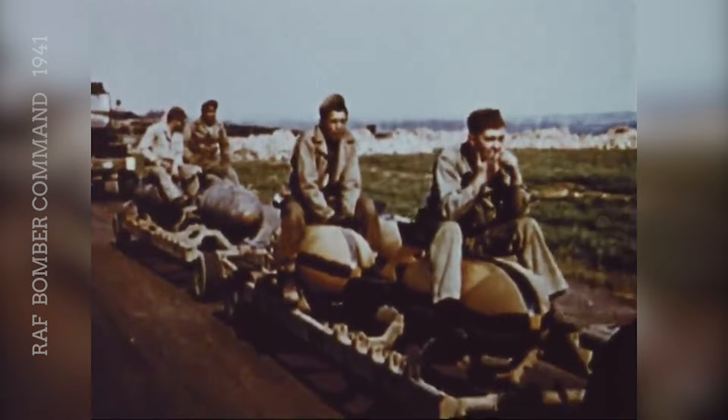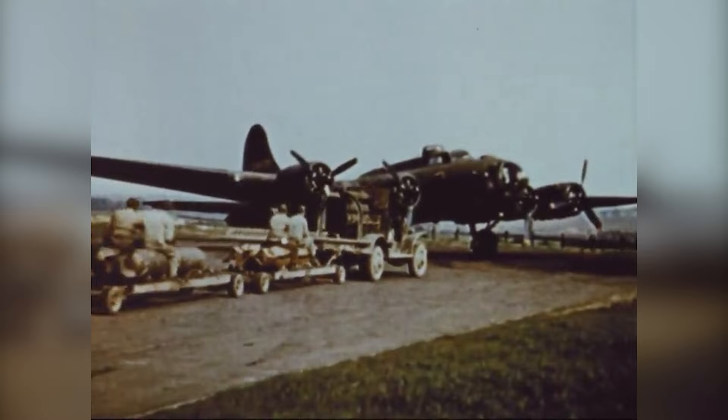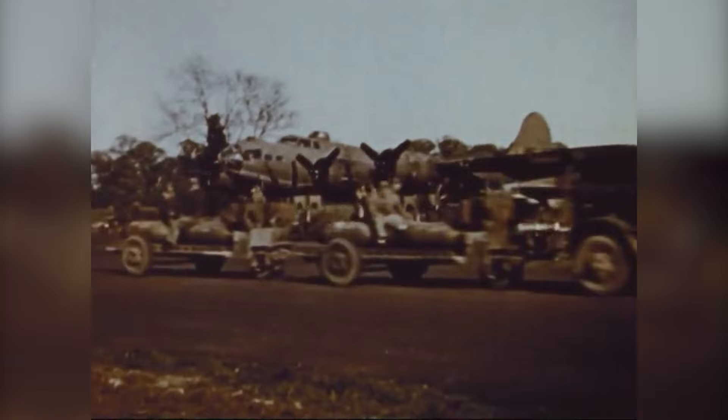The American bomber began operations with the RAF in 1941 when 20 B-17Cs were acquired and started bombing in July. The RAF experience with the bomber suggested it was not ready for combat and that it needed better defences, more bomb capacity and more accurate targeting methods.